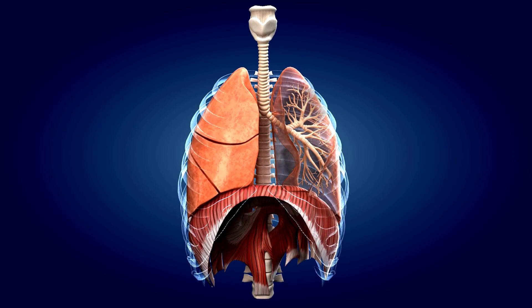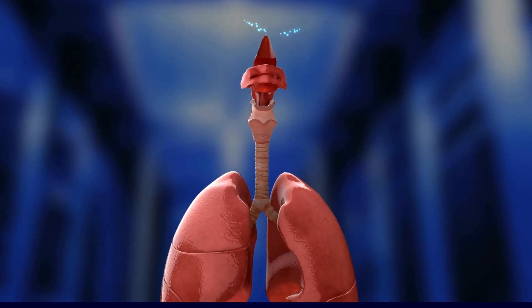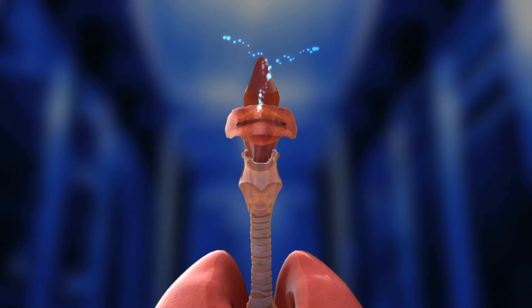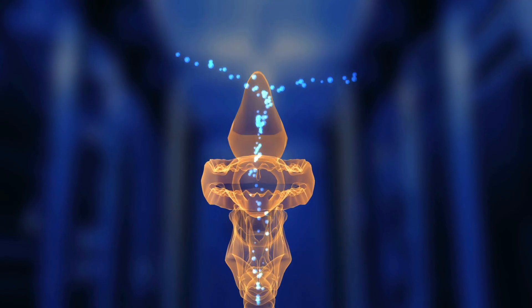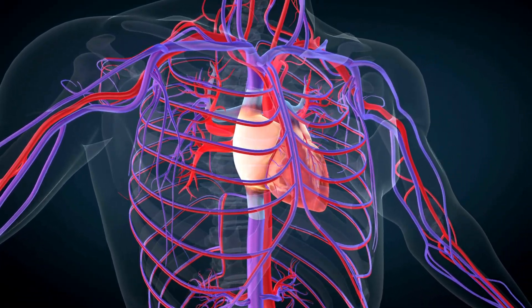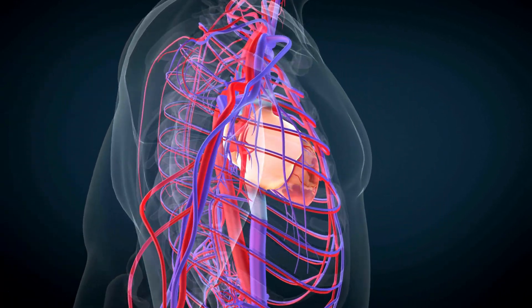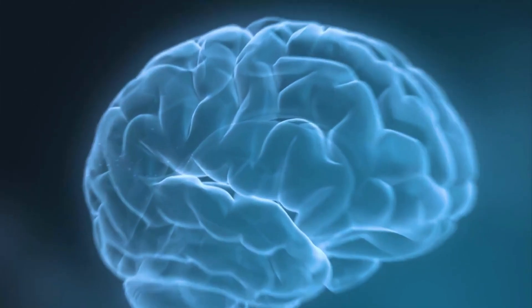Bioprinted tissue can also be used for drug testing, as it provides a more realistic model of the human body than traditional lab testing. This could lead to more accurate and effective drug development. Bioprinting can also be used for disease modeling, where researchers can create bioprinted tissue that mimics the structure and function of organs affected by a particular disease.